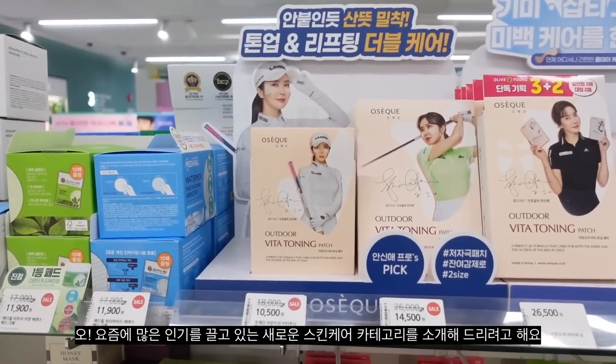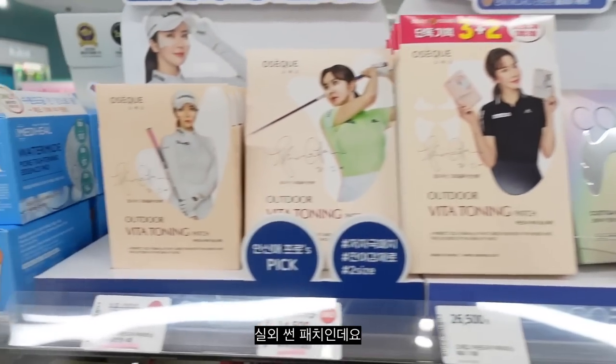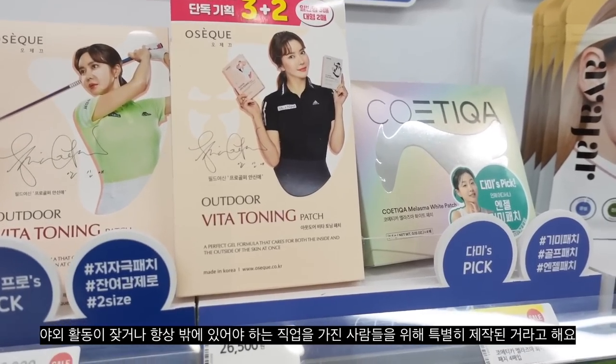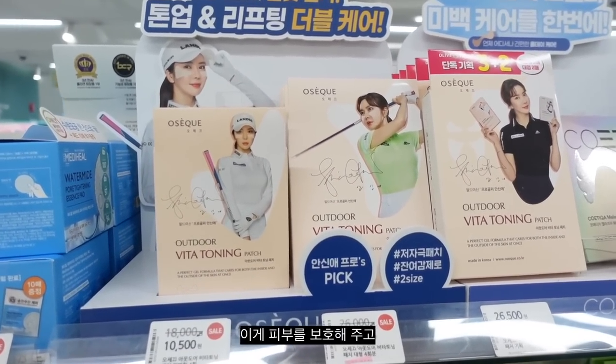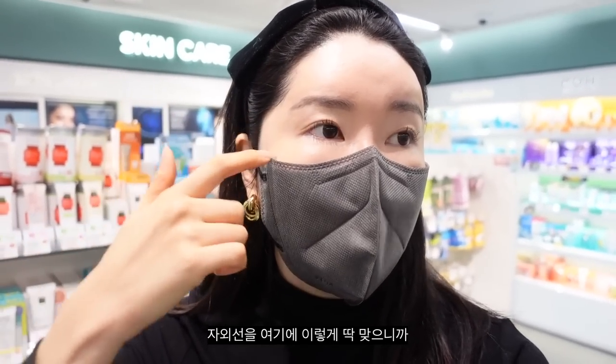I wanted to share this new category of skincare products that's becoming so popular right now — outdoor sun patches. They're specifically made for those of you that are very active outdoors or have a job that keeps you outside all the time. These patches protect your skin, especially right here in the cheek and under-eye area, which is usually where we get the most sun spots. This is so cool and it's becoming so popular.